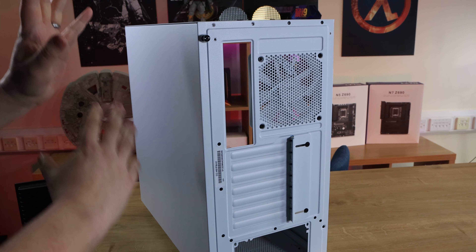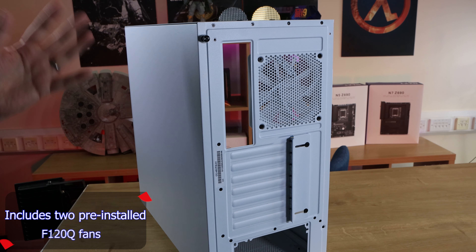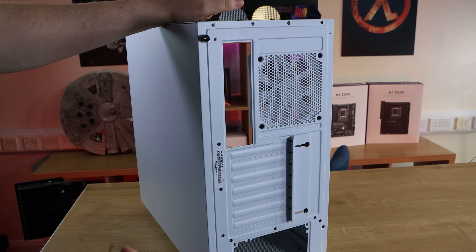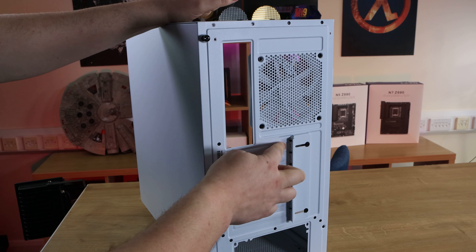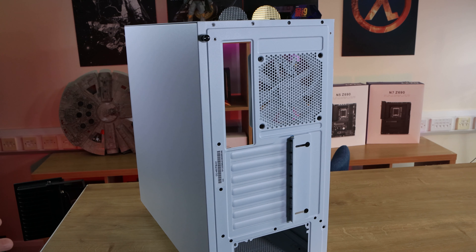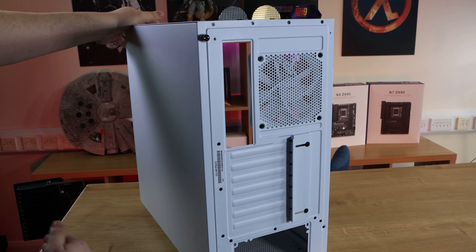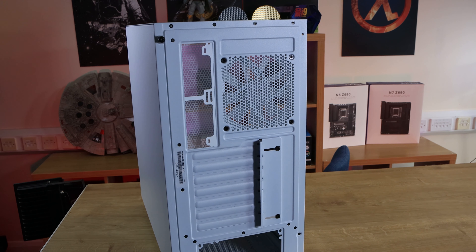The side panel is just a standard panel like most cases, held in with two thumb screws — it'll just slide off. On the back itself, you've got a fan pre-installed. It doesn't look like it's RGB, it's just a standard fan. You've got your cutout for your motherboard I/O, and then seven expansion slots for a decent-sized motherboard — so you can install your graphics cards, sound cards, network cards, and so on. And then you've got your opening for the power supply, which you'll install from the reverse side of the motherboard.